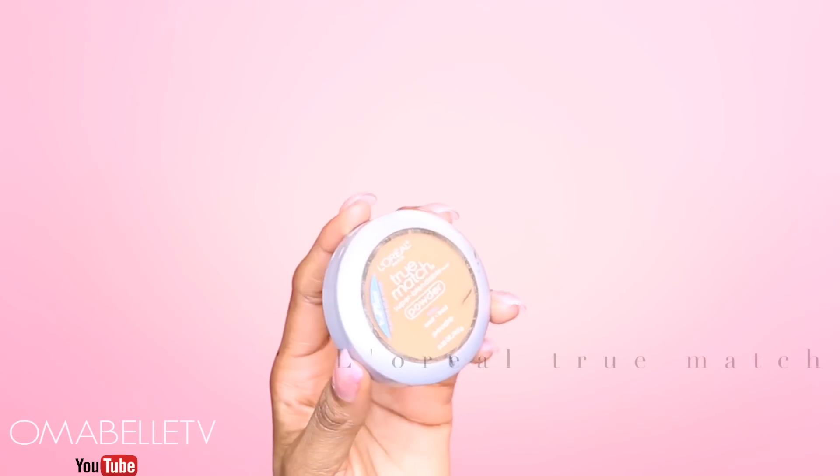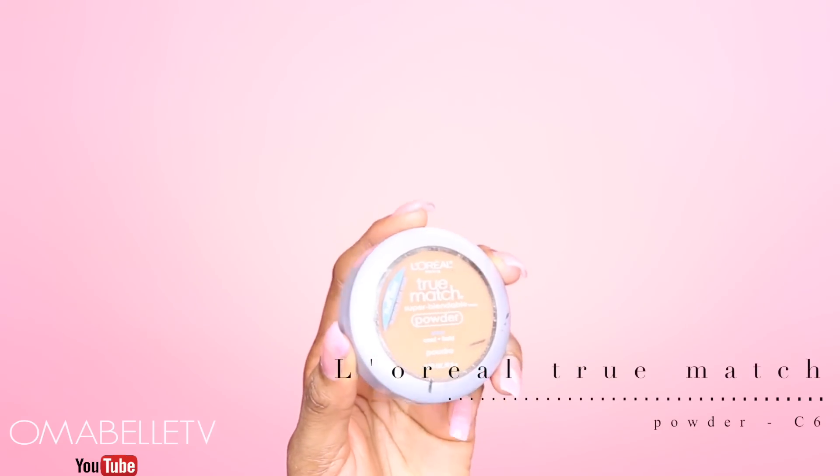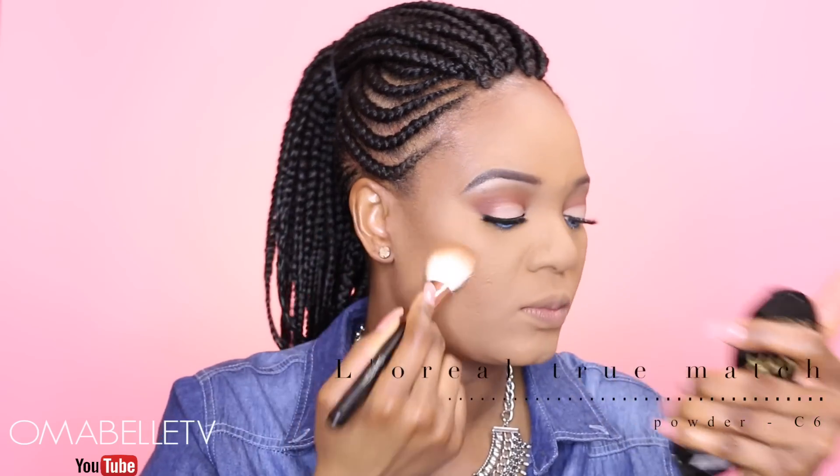Just like I set the areas where I highlighted, I'll also set the areas where I contoured with my L'Oreal True Match Super Blendable Powder in C8.